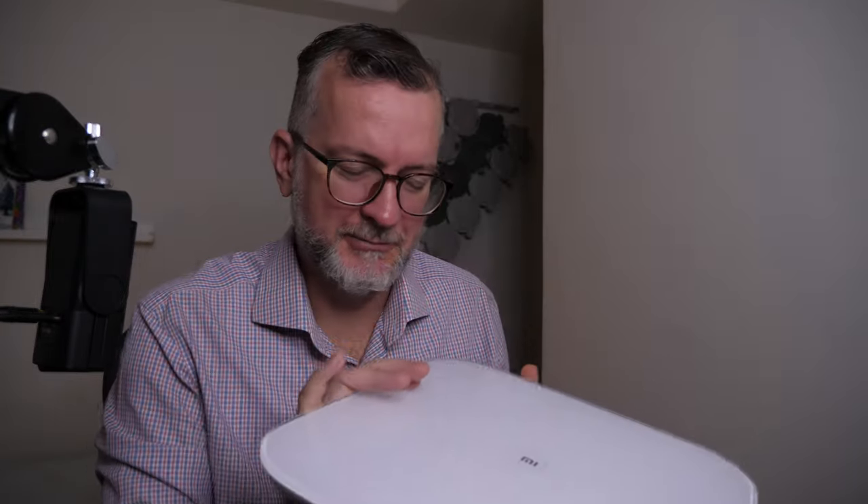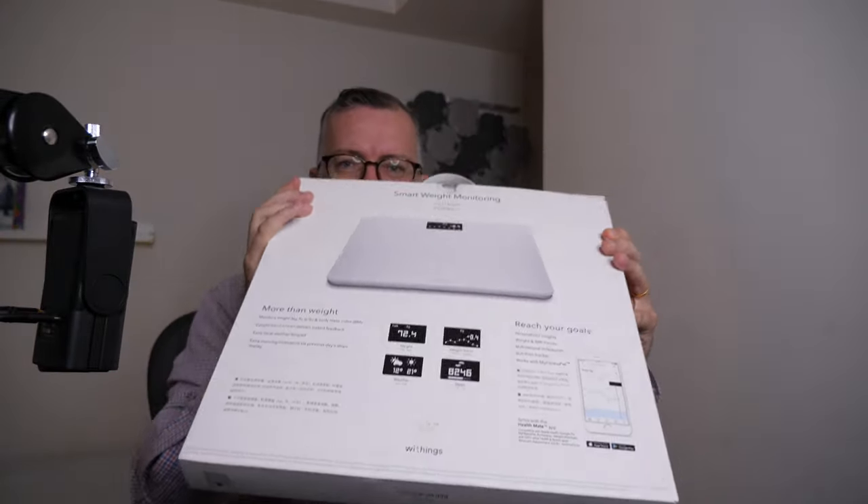I was browsing the Apple app store and this Withings scale seems to be like the top-rated thing. It's all boxed up now because I had it out, and I'm going to return it. Why? Because the experience was just horrendous.